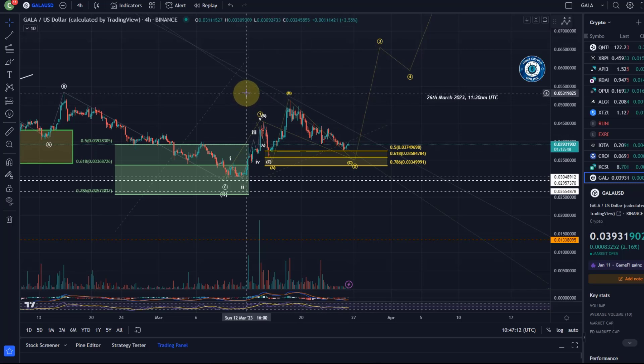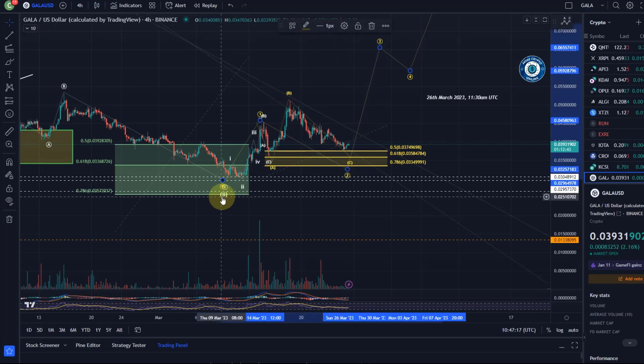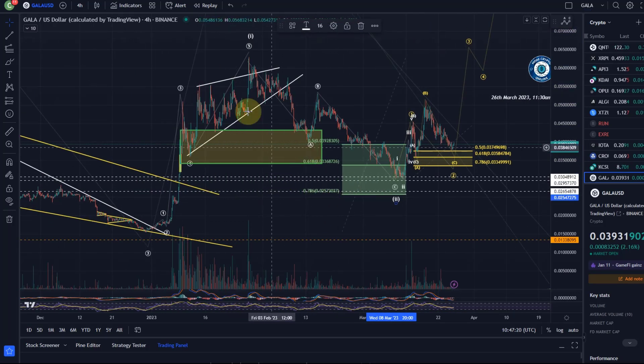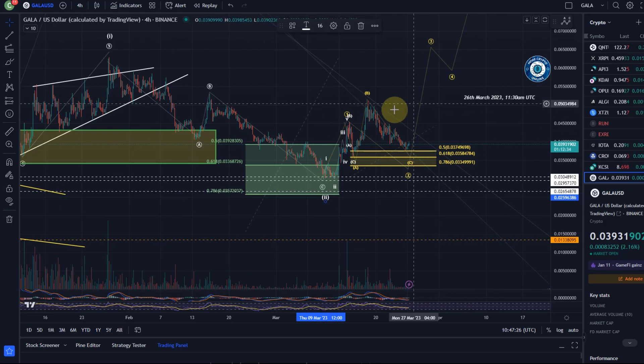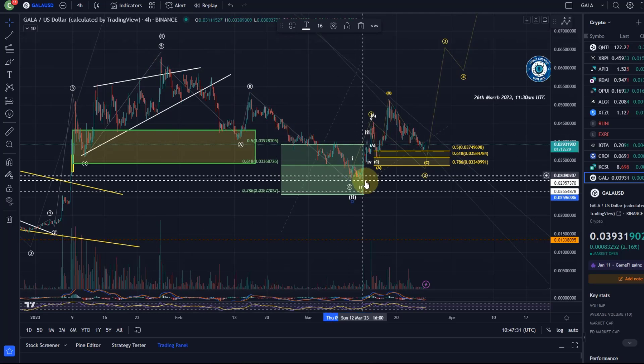A little bit of Elliott Wave education here: typically in a wave 2, you get a clear bottom, and we did get that on the 10th of March — but here we didn't. In a wave 2, you normally expect to see some kind of a zigzag pattern. Of all the coins that entered our reversal areas on the 10th of March, the vast majority created zigzags. The zigzag pattern gives you a very clear low — it's a so-called sharp correction. This appears to be a flat correction instead.